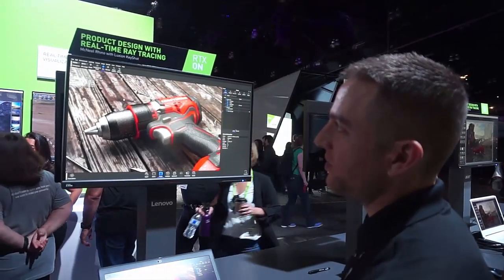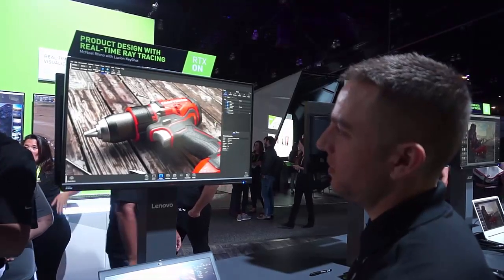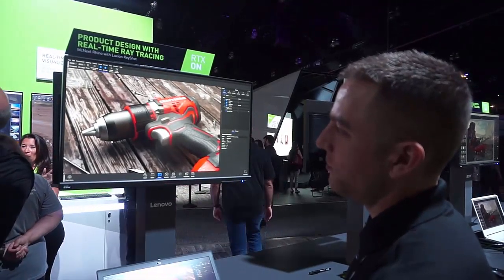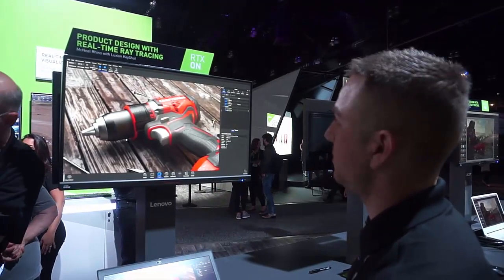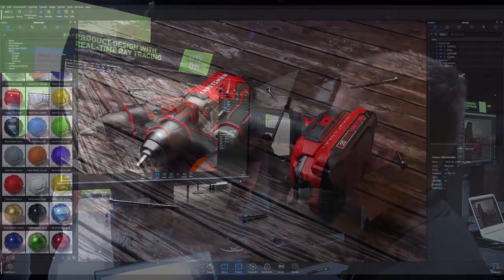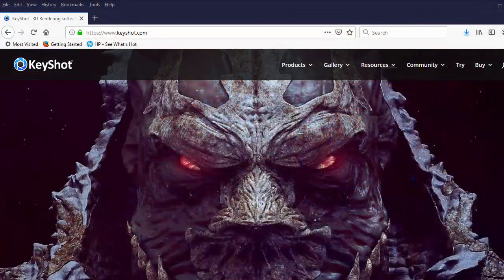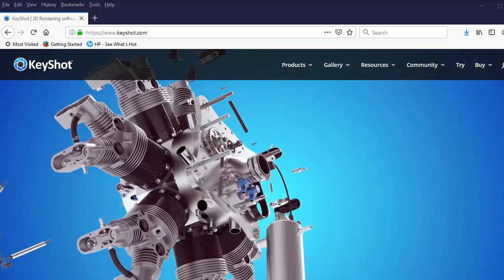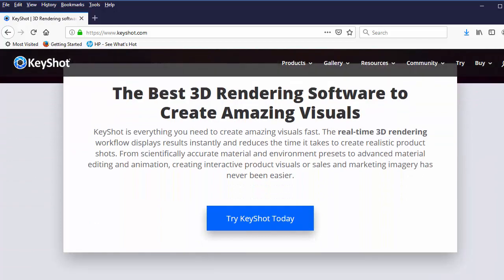Keyshot 9, the next version, is expected to be available in Fall 2019. This will be the first version of the renderer with GPU support, so depending on the type of scene and the CPU cores available in your workstation, you will be able to run Keyshot 9 on the CPU or the GPU. If you are running Keyshot in CPU mode, the Intel Open Image denoising will kick in, said Luxion. Currently, Keyshot only supports NVIDIA RTX GPUs.